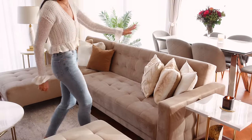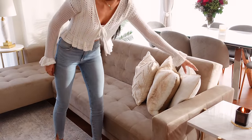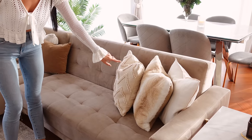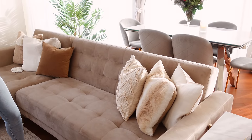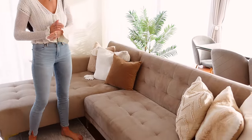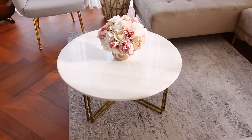These pillows are from Zara Home — they're quite nice and fluffy. This one has a shiny effect, and then this one is from XC which I really like, it's kind of a crochet vibe. These two over here are also from Zara Home and then this one is from H&M Home.